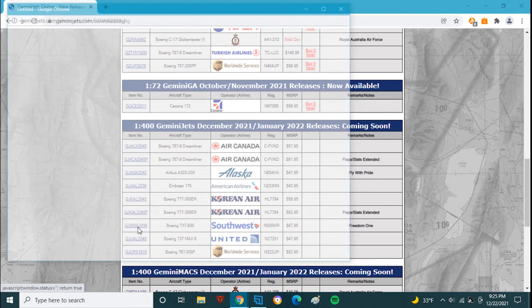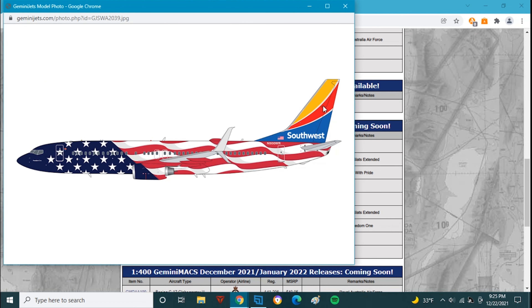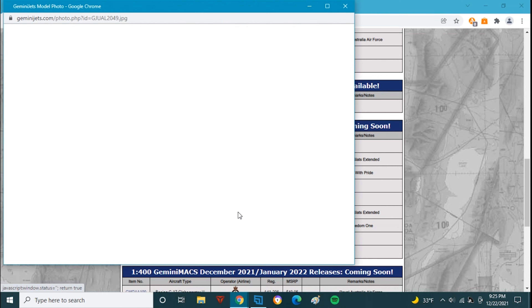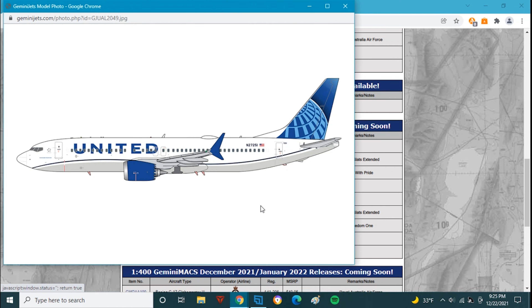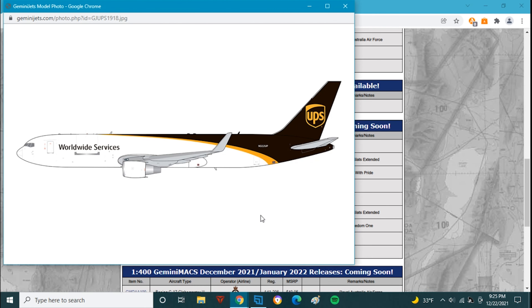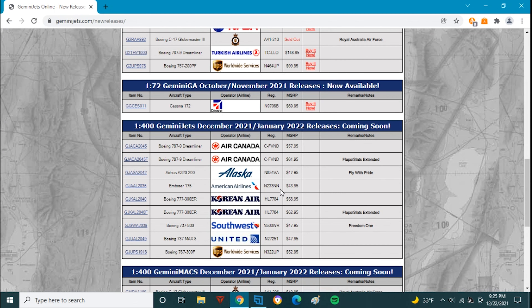Next we have Freedom One, November 500 Whiskey Romeo — a great model for those who didn't pick up the NG variant, though the NG is better, at $47.95. Then we have the United Airlines 737 MAX 8, November 27251 — the very first MAX 8 delivered to United, a great model for those looking for a United MAX 8. I've placed my pre-order for this. Finally, we have the UPS 767-300, November 322 Uniform Papa. I already have one from Gemini Jets last year for $20 through the UPS company store, but this will be a good release for those looking for a UPS 763.